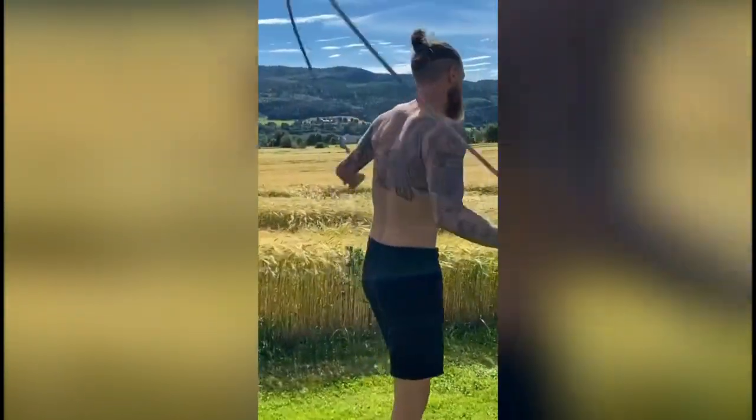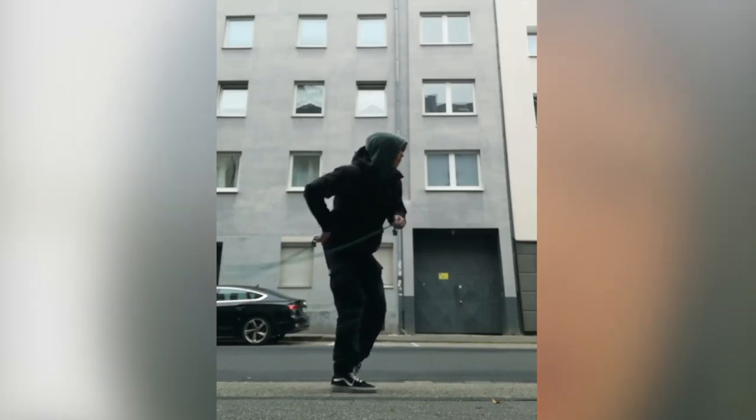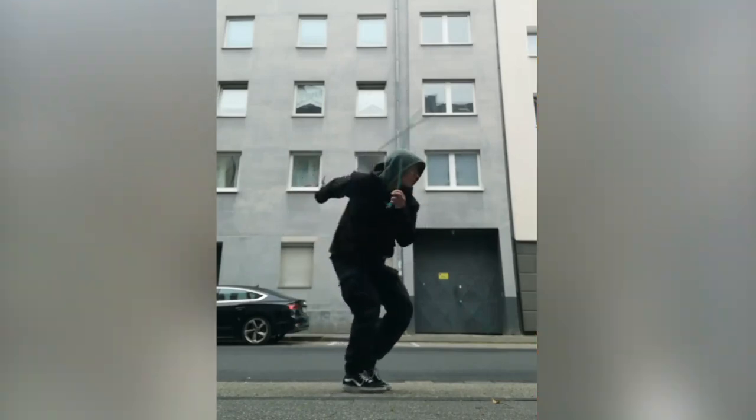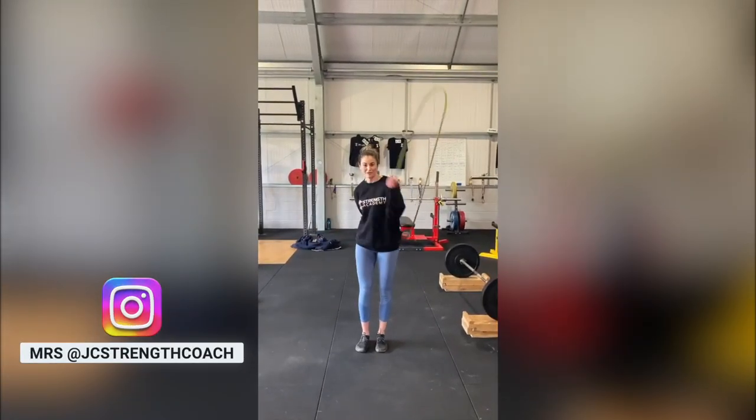My favorite rope flow pattern: classic underhand sneak. Underhand sneak — front on, sprinter sneak. I really like it because it works a lot of rotation, shoulders, footwork and timing. For me, it's the underhand sneak. I don't know why, it's a feeling. My favorite move is the side overhand sneak.